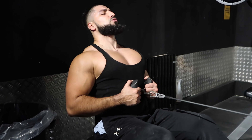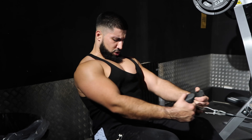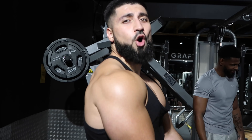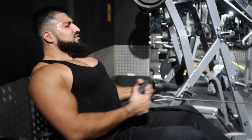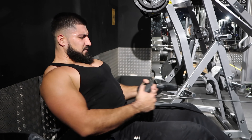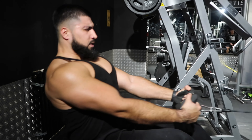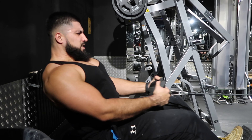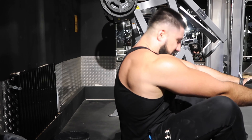Next exercise I love is seated rows - honestly one of my all-time favorites. I think it's perfect for lower lat thickness development. I start with a lot of volume - 16 reps on the first set - then do progressive overload going heavier and heavier until I can only get maybe five to six reps. On the lighter sets, try to avoid swinging too much backwards - some people swing so far back, which is too much momentum and you don't get the same squeeze. Keep your body as upright as possible while going as heavy as you can.